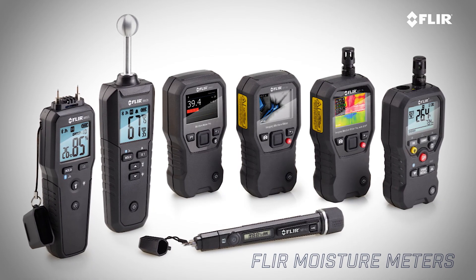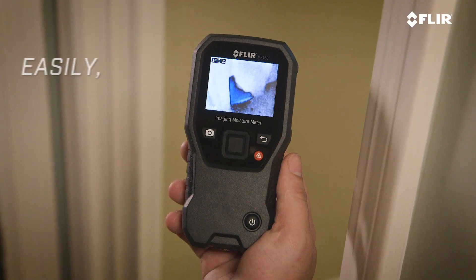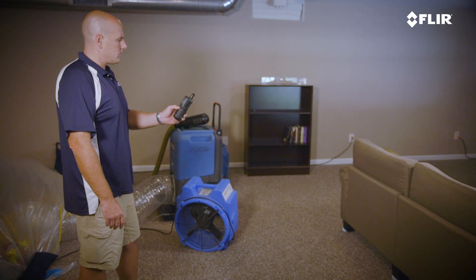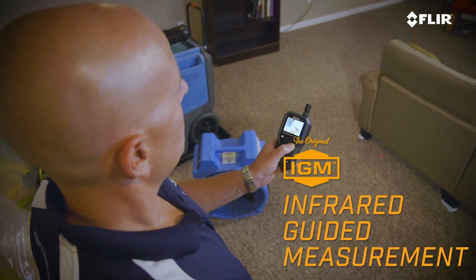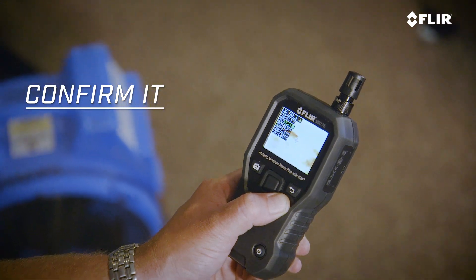FLIR is proud to offer a durable, high-quality line of moisture meters and accessories to help you easily and accurately measure moisture levels. Choose from meters with IGM infrared guided measurement to see exactly where moisture is hiding and confirm it with a moisture reading.